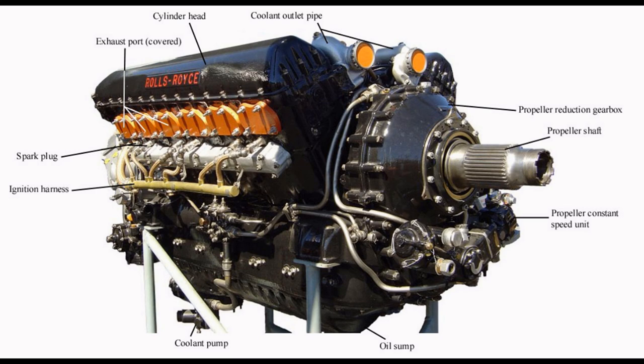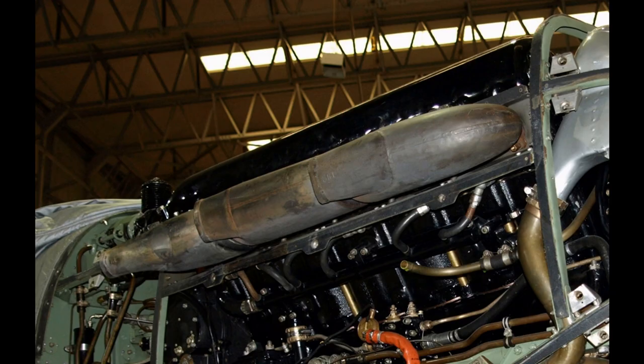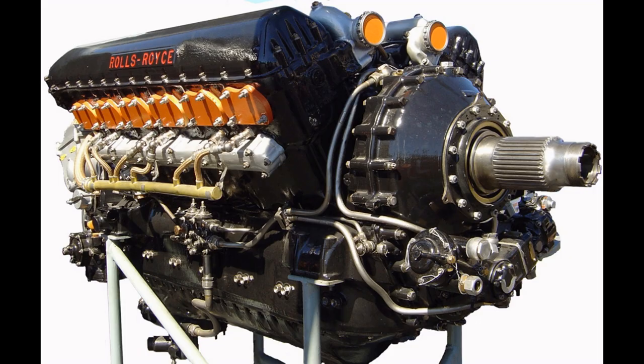The very latest version, as used in the de Havilland Hornet, produced over 2,000 horsepower (1,500 kW). One of the most successful aircraft engines of the World War II era, some 50 versions of the Merlin were built by Rolls-Royce in Derby, Crewe and Glasgow, as well as by Ford of Britain at their Trafford Park factory near Manchester. A de-rated version was also the basis of the Rolls-Royce Meteor tank engine.